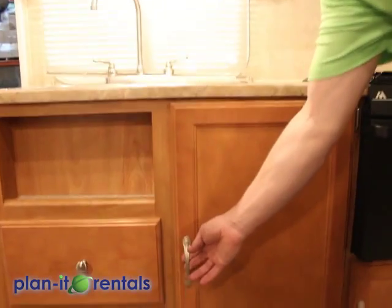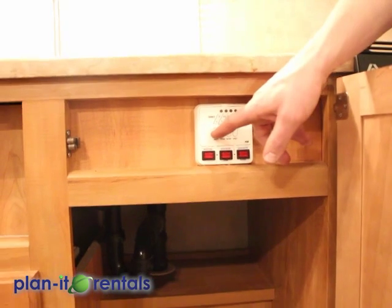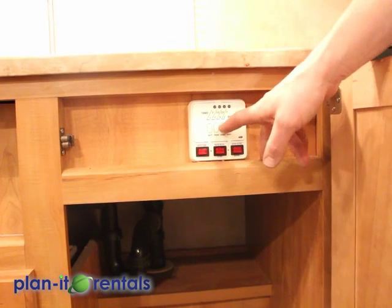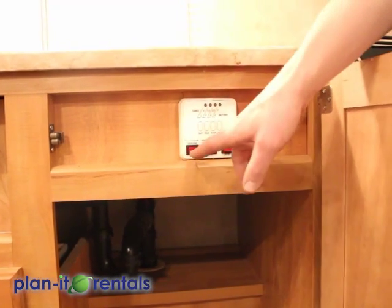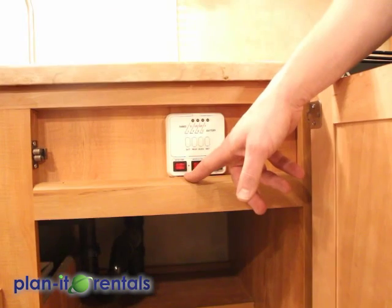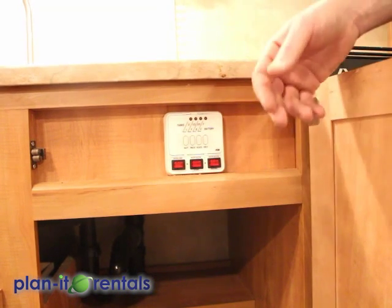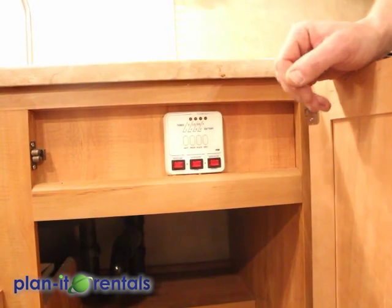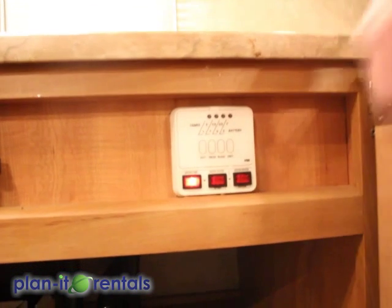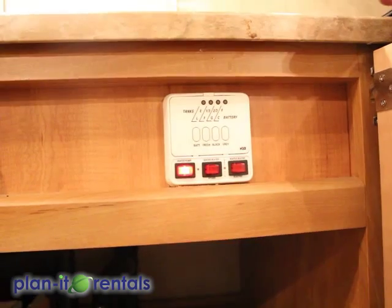Right underneath the kitchen sink is the main control panel cluster for the trailer. There are a few switches here. First, these read the meter on the battery, and the meters on how full your fresh water, your gray water, and your black water are. Also in here is your pump for your water. This comes back to whether you have water hookups at your site — if you have water hookups with the hose screwed onto the side of the trailer, you don't need to run the pump. But if you're using the water from the water tank underneath the trailer, you do need to use the pump to pump that water up to your faucets.